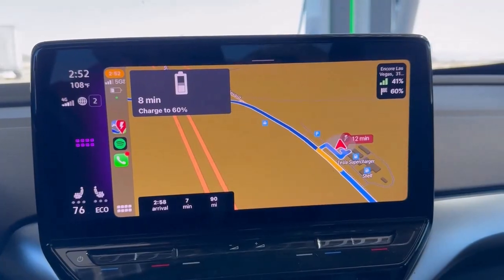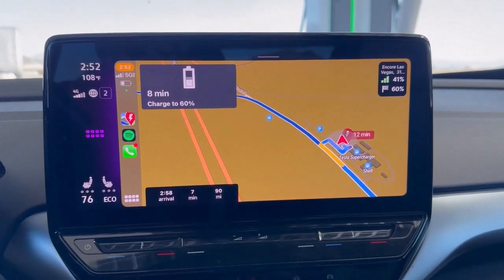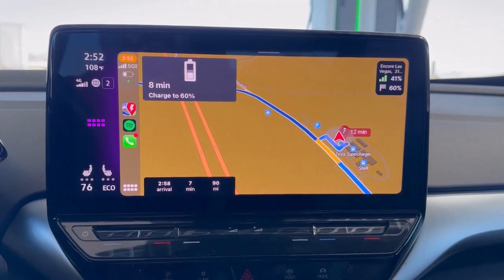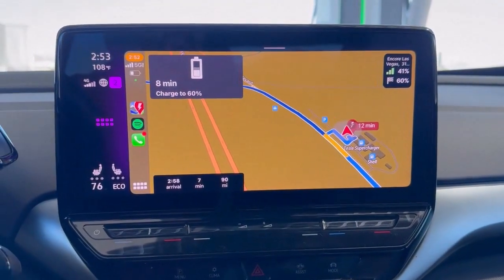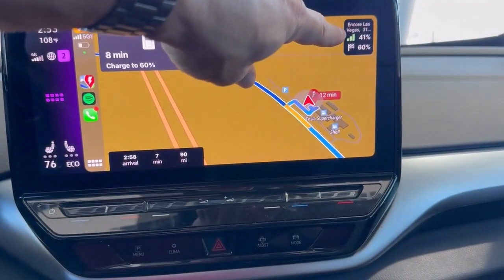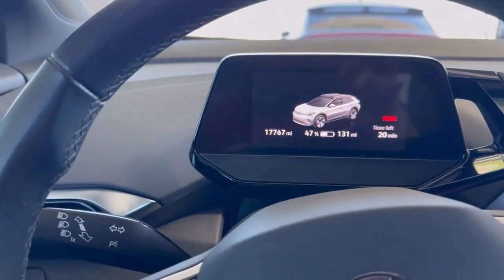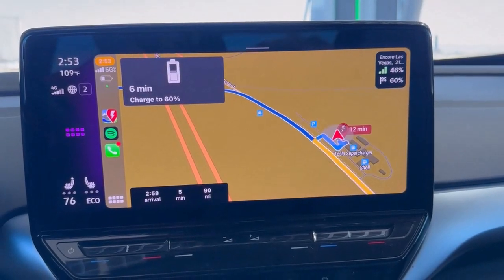Here's what a Better Route Planner looks like in premium version when connected to Enode while charging. The infotainment system shows a battery icon, indicates I've been charging for eight minutes, and wants me to charge to 60% to reach Vegas. There's a live readout of state of charge — it reads 41% while my real-time SOC is actually 47%, so there's about a one to two minute lag between when the car's state of charge changes and when it's reflected on Enode.